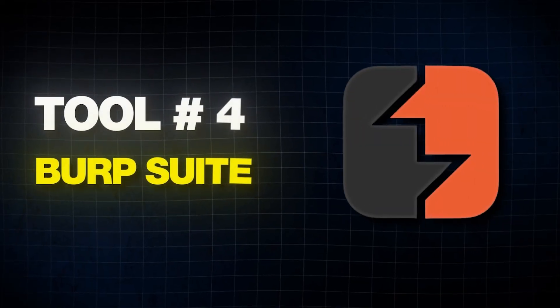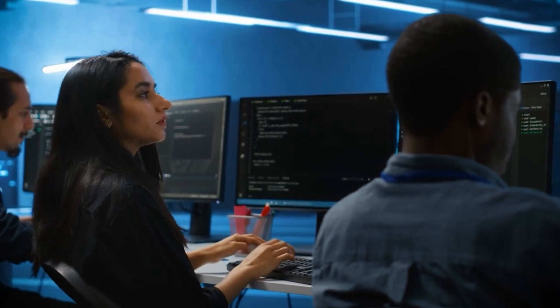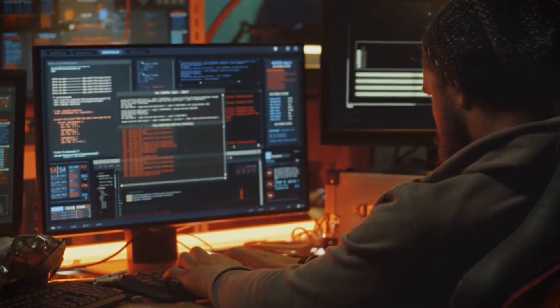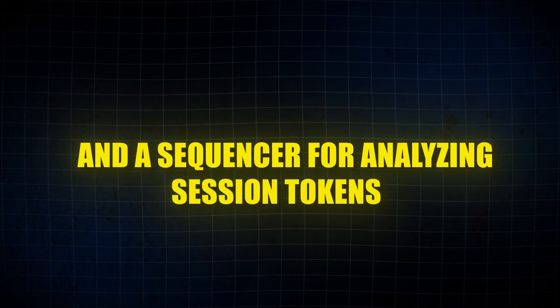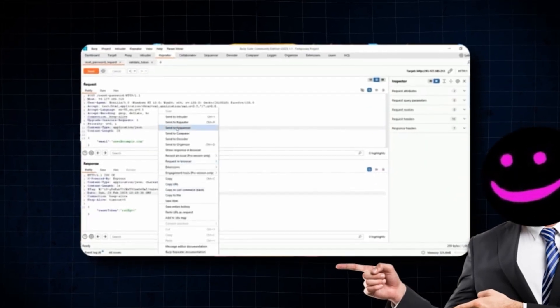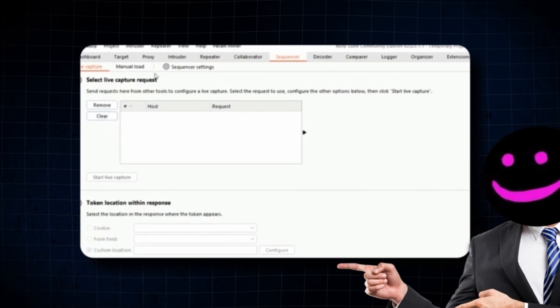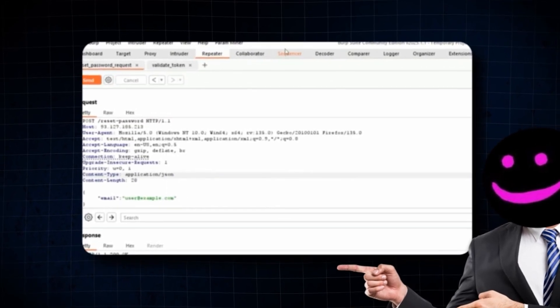BurpSuite, created by PortSwigger, is an integrated platform for performing security testing of web applications. It includes a variety of tools such as a web vulnerability scanner, an intruder tool for automated customized attacks, a repeater for manual testing, and a sequencer for analyzing session tokens. BurpSuite is highly customizable, allowing users to tailor its behavior to their specific needs, and it provides a user-friendly interface that makes it accessible for both beginners and experts.